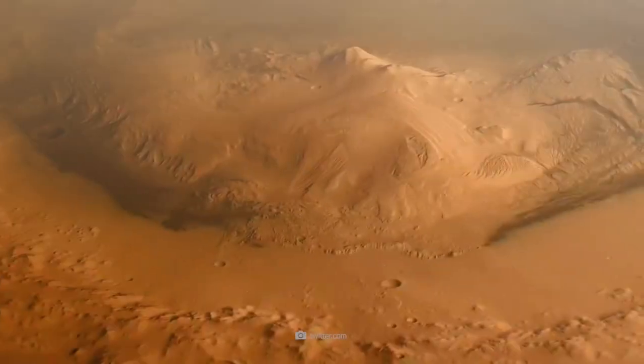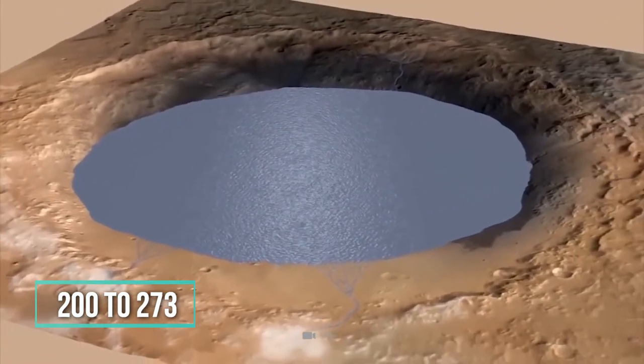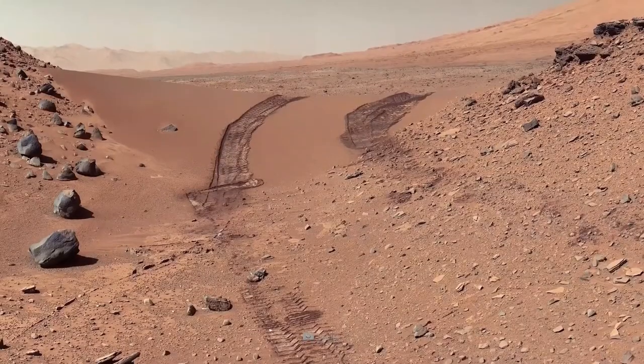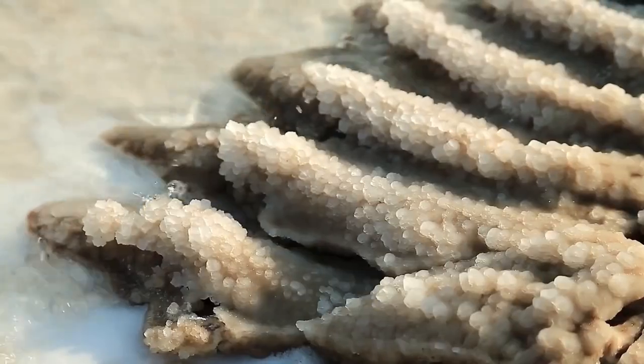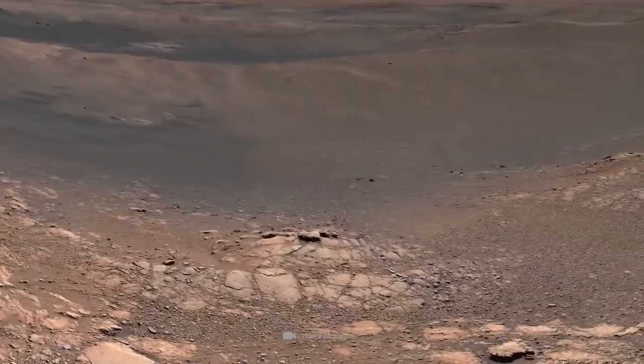The amount of organic carbon discovered ranged from at least 200 to 273 parts per million. This is comparable to, or even more than, the amount found in rocks in very low-life places on Earth, such as parts of the Atacama Desert in South America, and it is more than what has been detected in Mars meteorites.